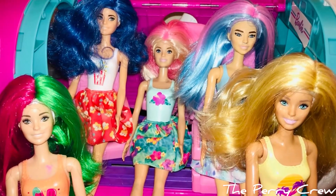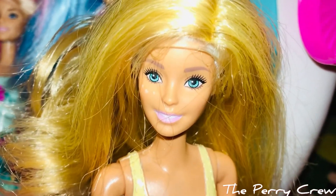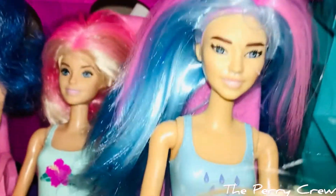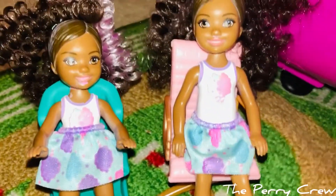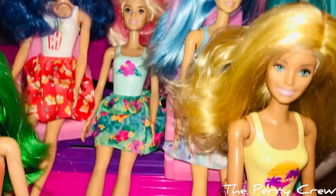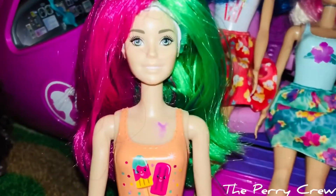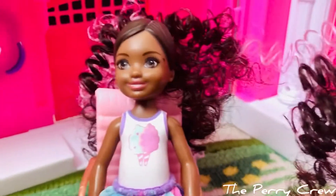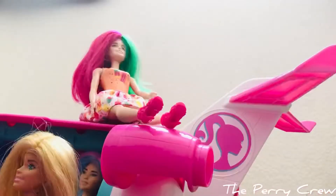Hey guys, welcome to the Perry Crew! Today me and all of my Series 3 color change reveal sisters are going to teach our little sisters Stacy and Daisy all about how Barbie's beautiful dream plane works. Each of us is going to show you a different part of the plane and explain how it works. This should be so exciting! First up, I think should be Popsicle Barbie. I am so excited to learn all about Barbie's dream plane!